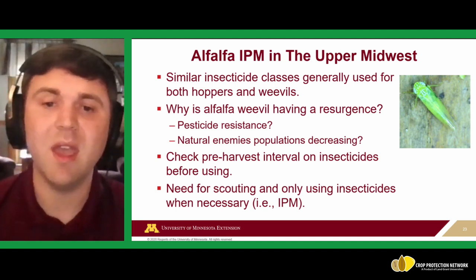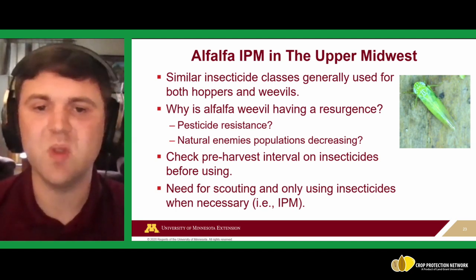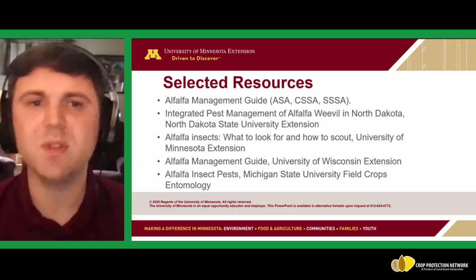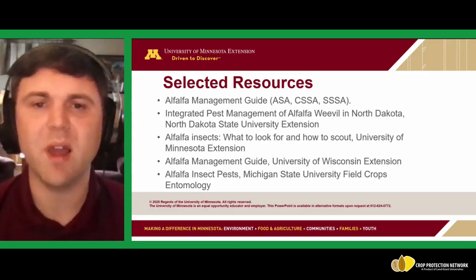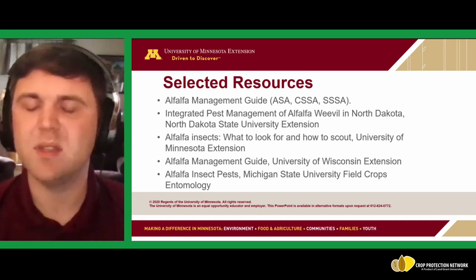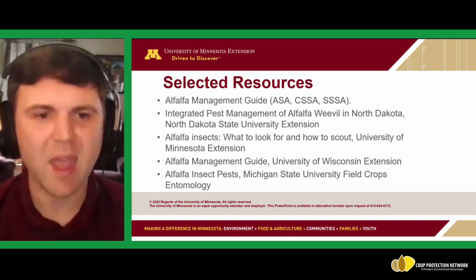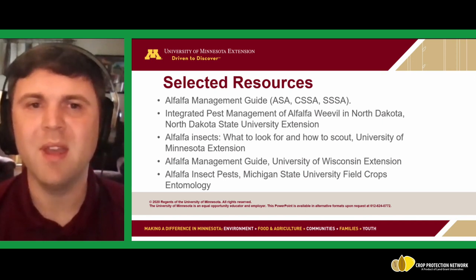Overall, this demonstrates why we use IPM — scouting and only using insecticides when necessary — both for potential environmental effects and for balancing the farm's books. Scouting and selecting when insecticides should be used typically pays off. I'll leave folks with a few selected resources for guides on alfalfa management, including growth staging and various insect pests. Thank you everyone for following along.